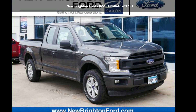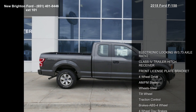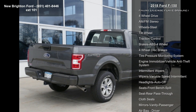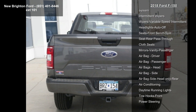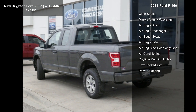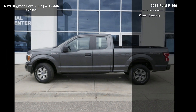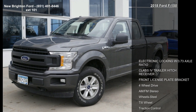Step into the Ford 2018 F-150. If you are looking for a first-rate auto, this one could be yours today. Some of the top features included with this vehicle are electronic locking with 3.73 axle ratio, Class 4 trailer hitch receiver, front license plate bracket, four-wheel drive, AM/FM stereo, tilt wheel, traction control, and four-wheel ABS brakes.